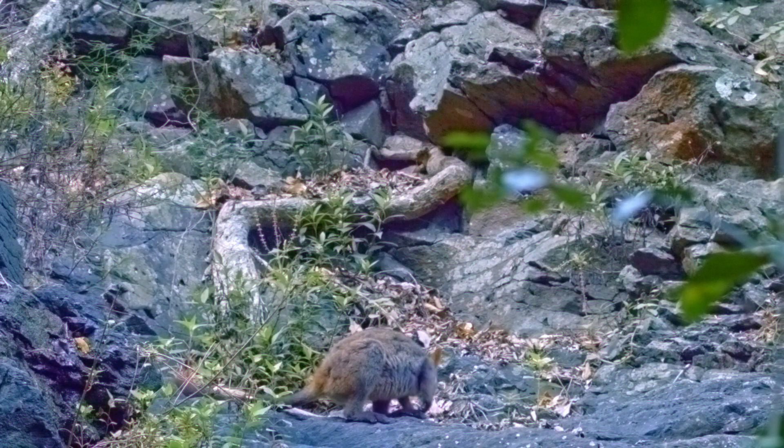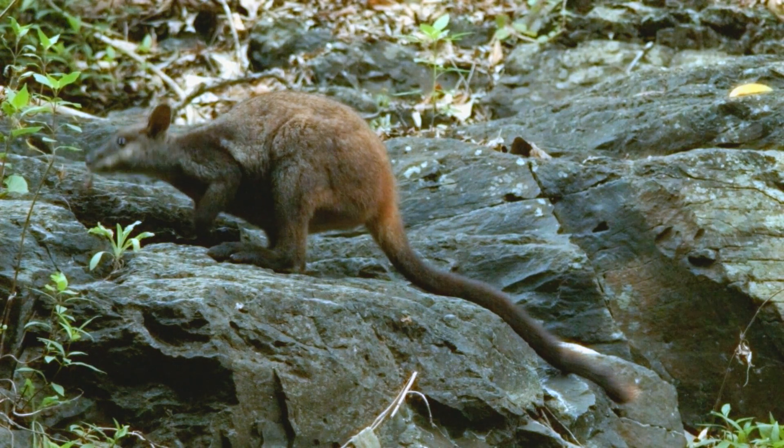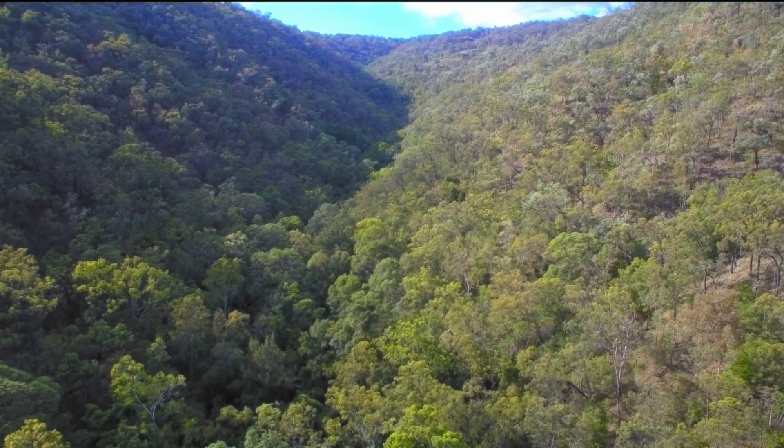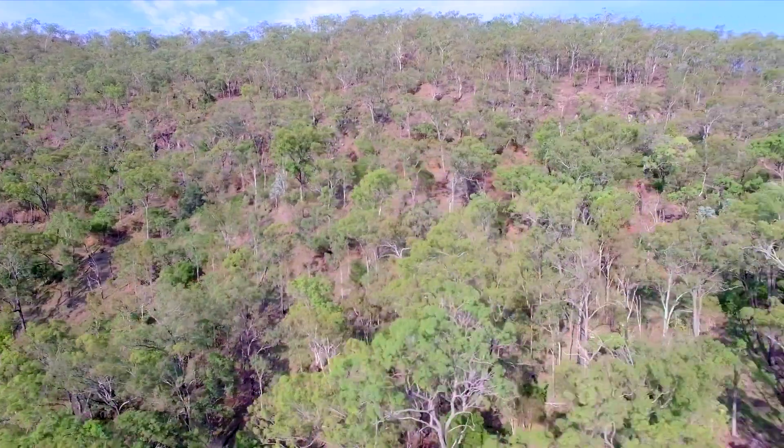On a rocky outcrop at dawn, a small, dark shape moves out of a cave to graze on native grasses. Looking up and out over the cliff, the small face surveys the hills of the Little Liverpool Range, south-west of Ipswich.